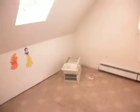Then we have a bedroom with a skylight, windows, and an air conditioning unit. A couple of nice, good-sized closets. There's another bedroom right across the hall — skylight, air conditioning unit for the window, nice-sized full closet.